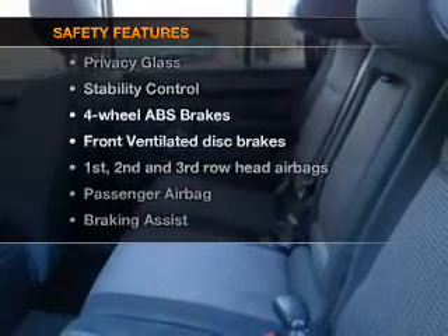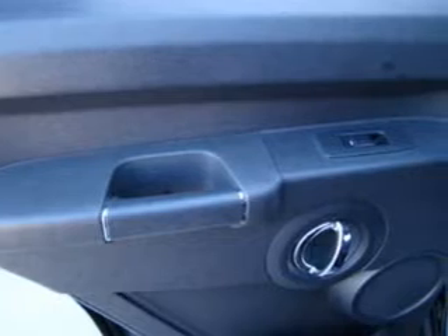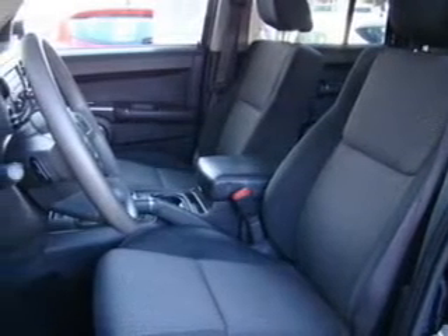And for your peace of mind, the following safety equipment is included: front ventilated disc brakes, passenger airbag, curtain head airbags, stability control. Call today to schedule a test drive.